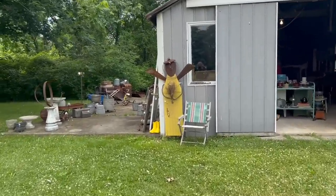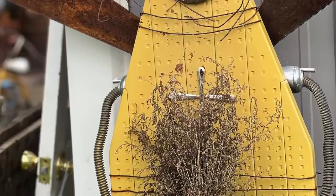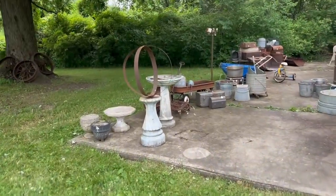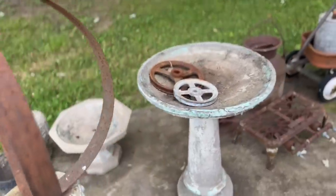Oh my gosh, will you look at this angel? It's made out of rusty tools and an ironing board — how clever is that? This large sphere is cool, and also the birdbath too. I really like that.